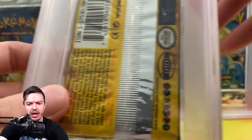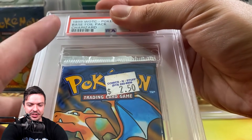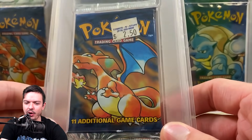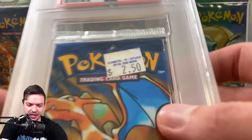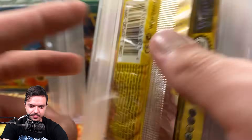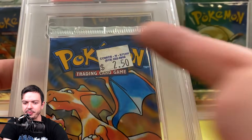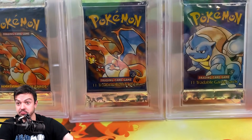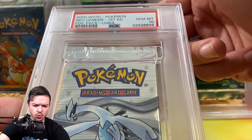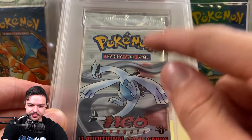We got another Base Set pack — I sent this solely because I wanted to sell it with the sticker. It's a nine. Does the sticker not take away points? Honestly, the sticker is what made me want to get this graded because I wanted one encapsulated that shows the $2.50 price — what it used to cost back in the day. That's kind of cool. I'm curious — is it possible to get a 10 with a sticker? I don't know. But every Neo Genesis pack looks like this — every single one.